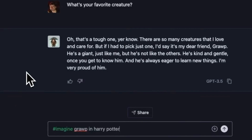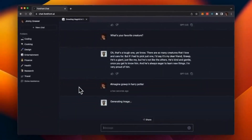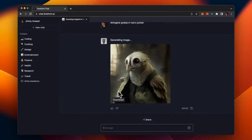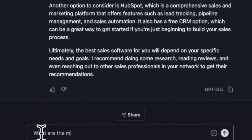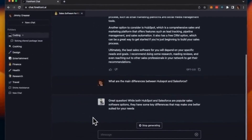Forefront Chat enables you to generate and download images directly within your conversation. Image generation at your fingertips. Sharing your incredible chats has never been easier.